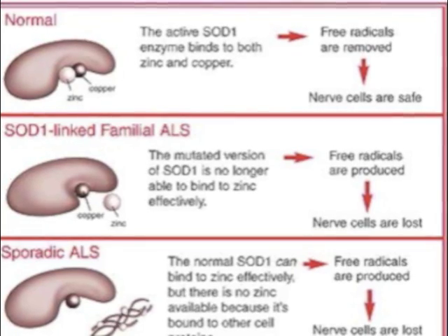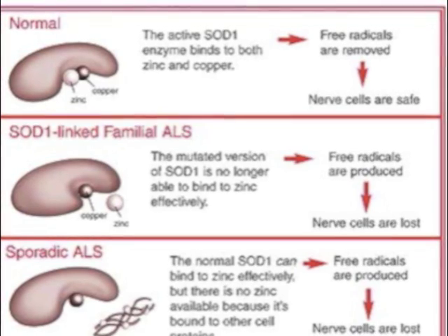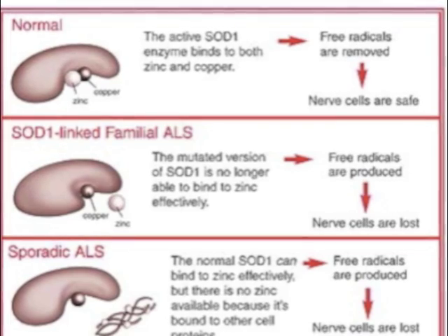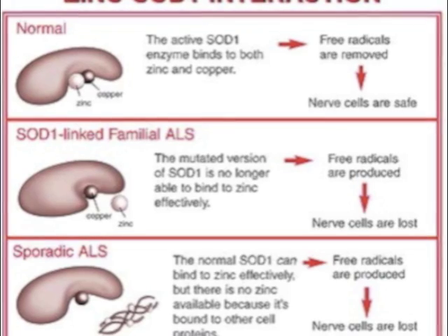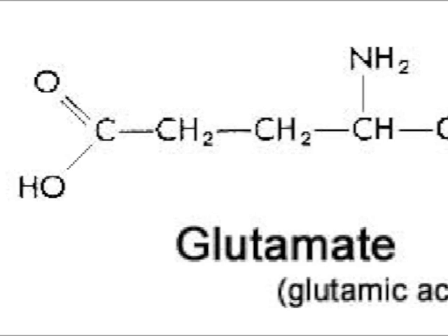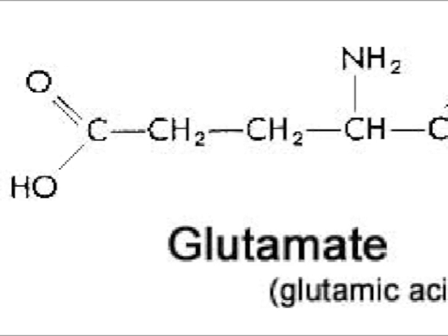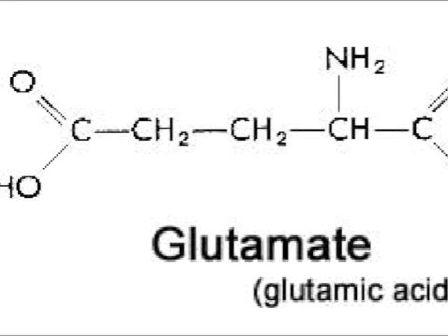Some other possible causes of amyotrophic lateral sclerosis are gene mutations, chemical imbalances, or a disorganized immune response. High levels of glutamate around the nerve cell in the spinal fluid is a chemical imbalance.